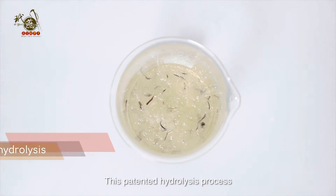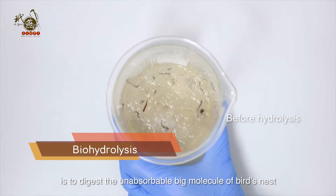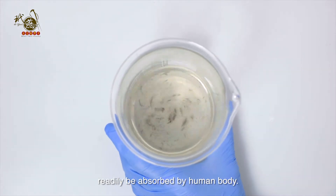This patented hydrolysis process is to digest the unabsorbable large molecule of bird nest into nanosized particle essence that is readily absorbed by the human body.